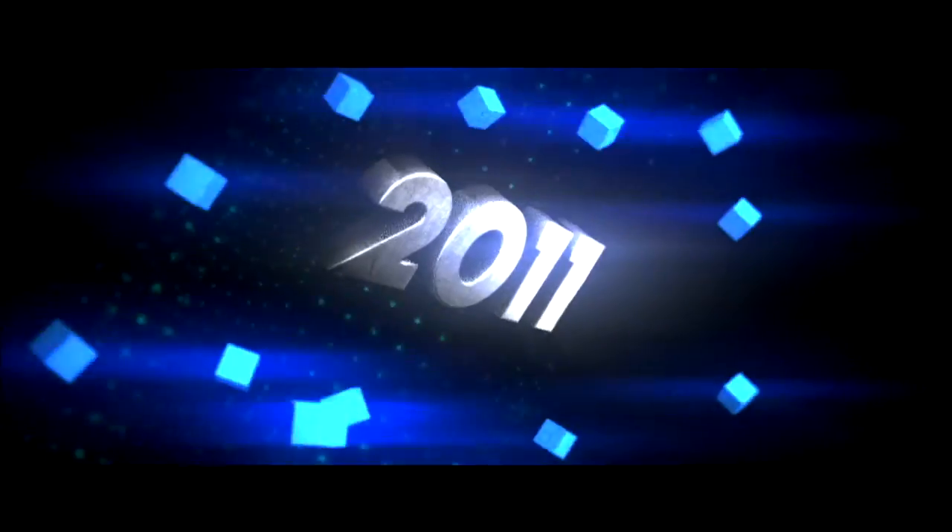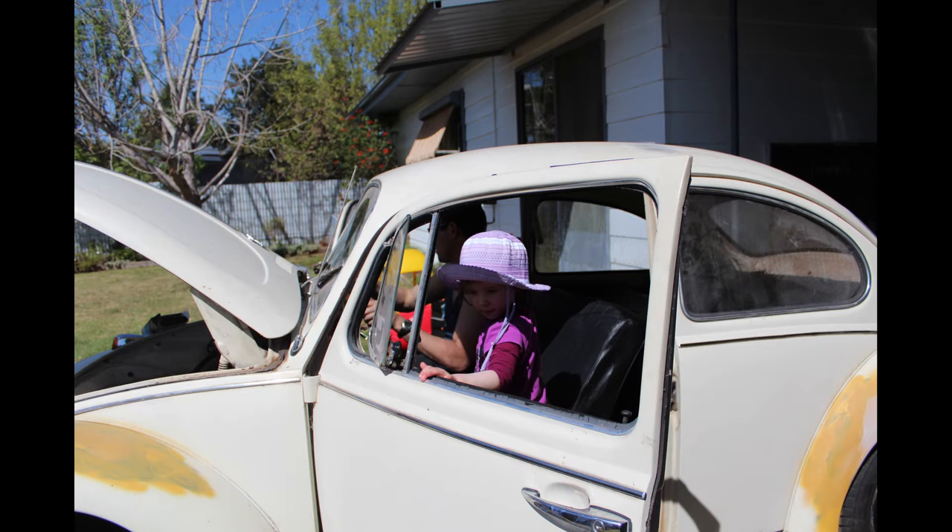I actually first found the car in 2009, but I had too much money tied up and ended up passing. I came across it again on a forum in 2011 and picked it up — the money was right.